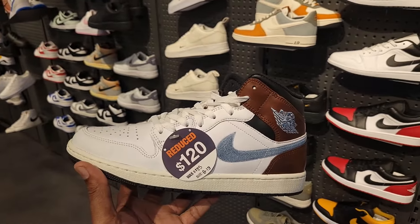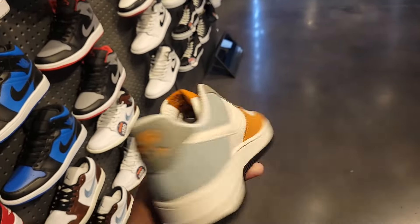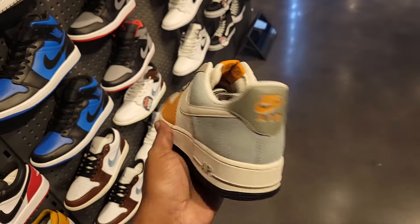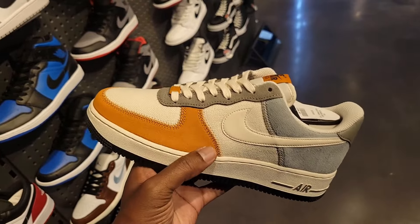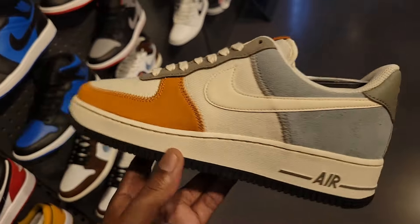These haven't been out too long but they're already on sale — $120 on the retail. Different colorway on this Air Force One. I almost forgot the name of it. Canvas, new buck on here, got some short hair suede on the back panel. $135 on the retail — decent colorway.